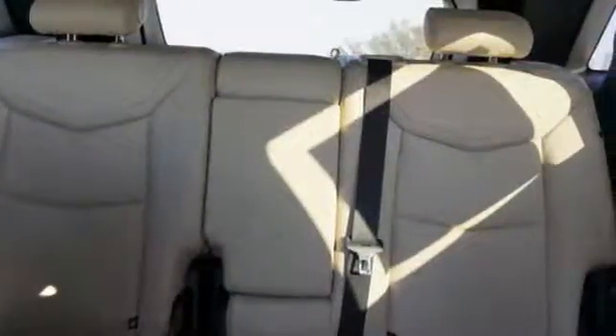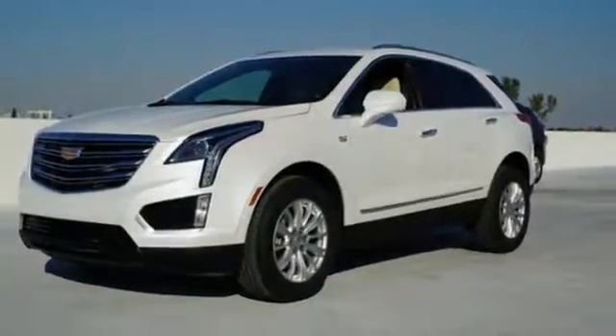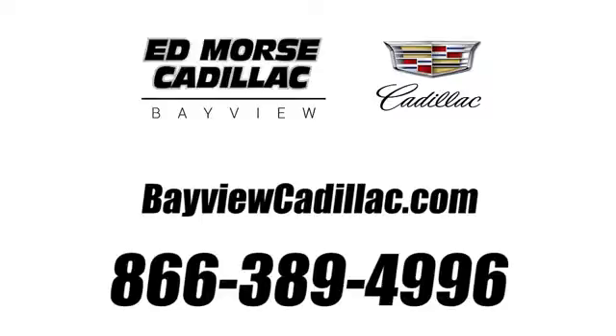Attractive and accommodating, this is your perfect match. Drive this XT5 home today. Call us today at 1-866-389-4996. For value and for service, it's at March.